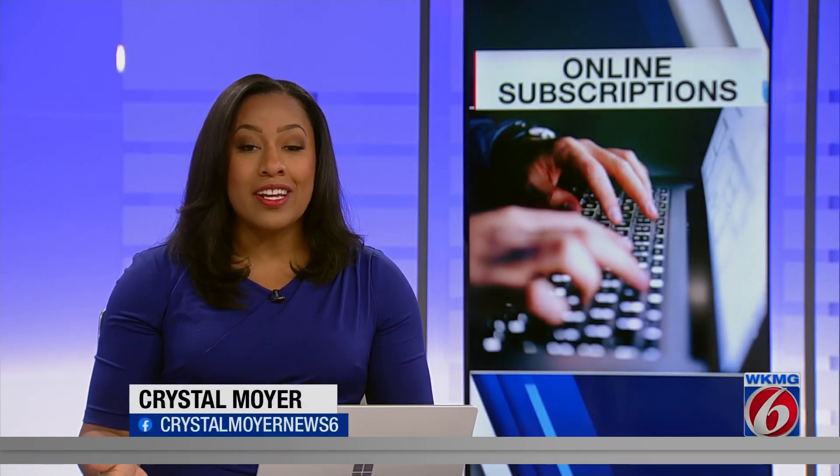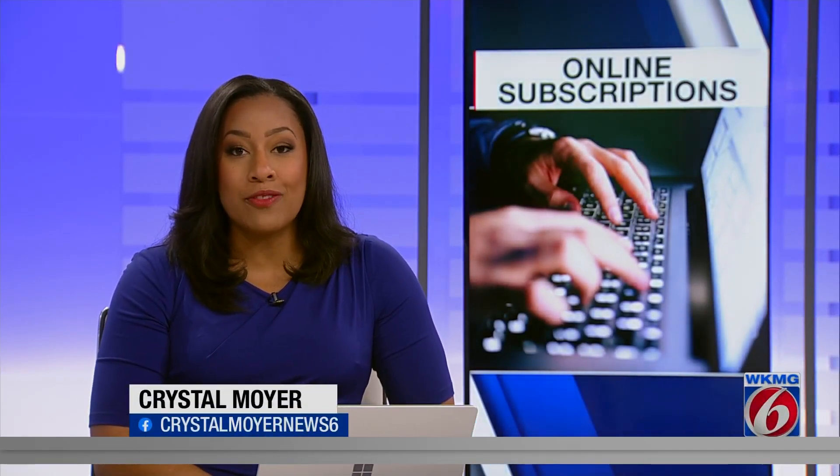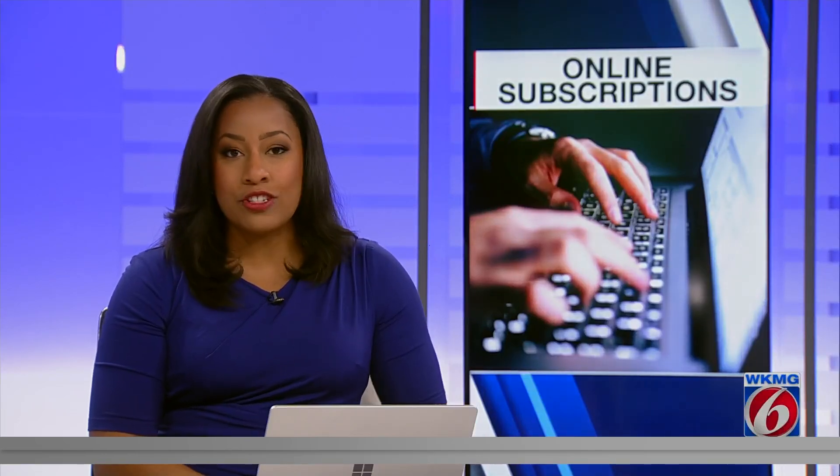If you're looking to slash your budget and save some money, a great place to start is canceling subscriptions you're paying for but not using. Think streaming services, music apps, even meal kits. There's probably something you can do without.